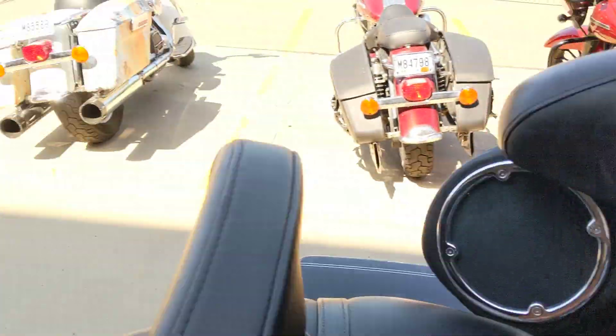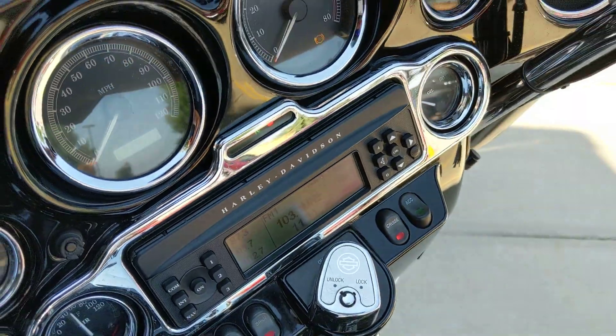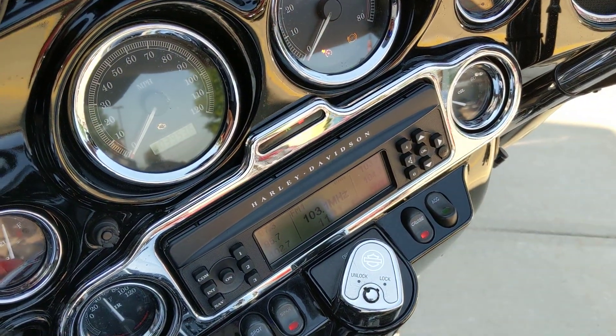bags, backrests, mufflers, grips, cup holder — only 39,000 miles. But this bike will not last long. It's priced to sell. Come out and take a look before she's gone.